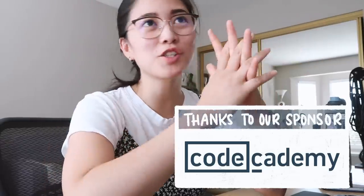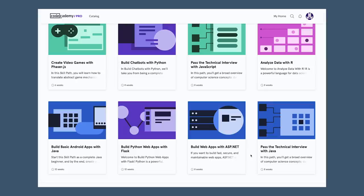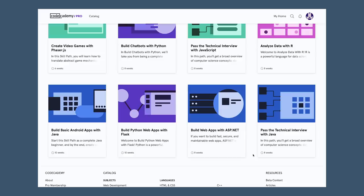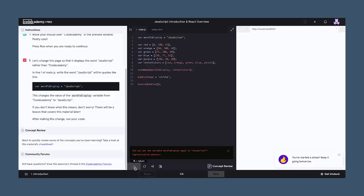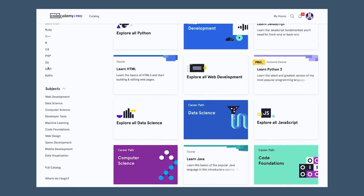Codecademy is such a favorite within the community, so I'm really excited to work with them as a sponsor. For those of you who don't know, it's like the easiest platform to learn how to code, especially for beginners. They have a community of over 45 million learners, a weekly goal-setting tool, and 30-day challenges to help you stay motivated. You can choose courses based on specific skills and career paths, especially at a time where tech and coding skills are super high in demand. They have a lot of courses especially when it comes to full stack web development, and even a course to help you pass the technical interview with Java.